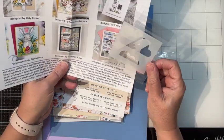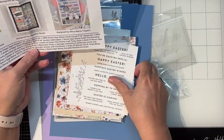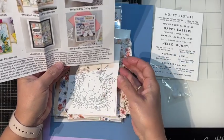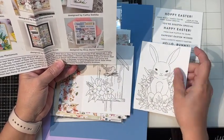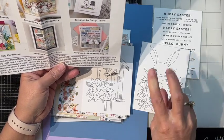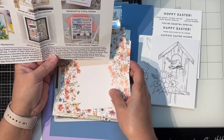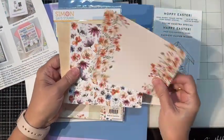It came with a small cloud stencil set, a sentiment card in white, and two of Suzy's watercolor cards. There's a little bunny and this cute little bird. It also comes with paper roses — Wildflower Field.